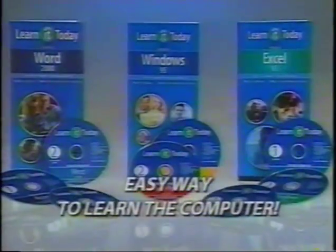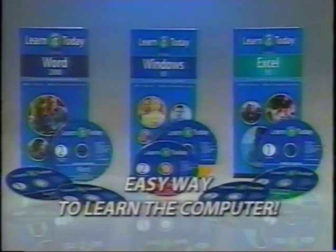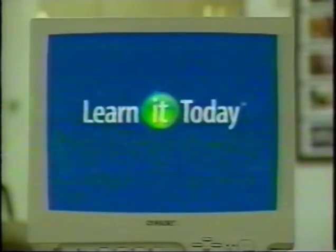Well, finally, there's an easy way to learn the computer. It's called Learn It Today and there's nothing else like it. Learn It Today guides you step-by-step using quick, easy-to-follow lessons.